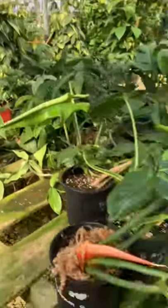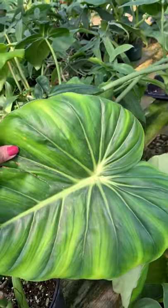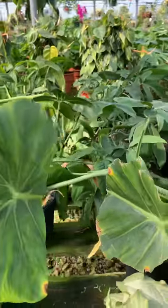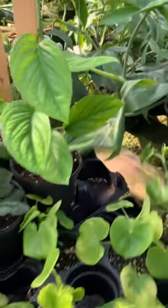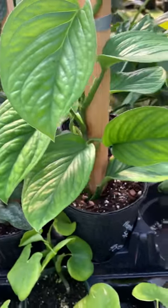This one is the philodendron pastatum — I believe that's how you say it, might be pronouncing it wrong. And then over here they have a monstera peru. Look how beautiful that is, guys — that's for $42.